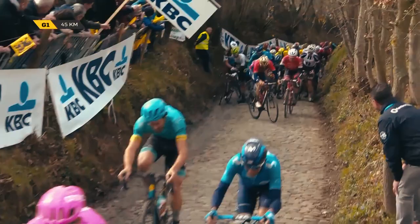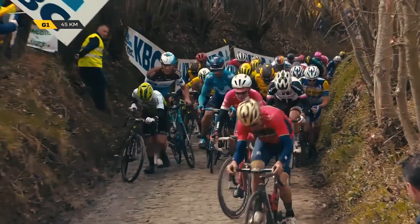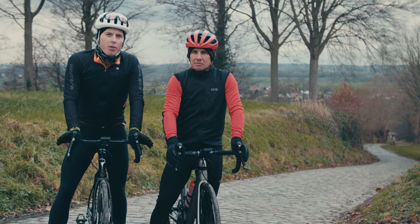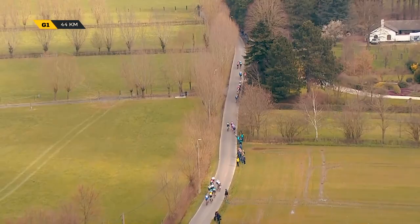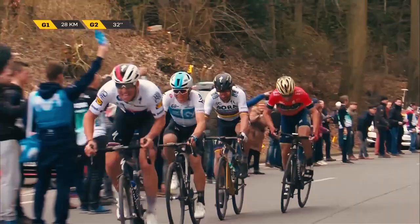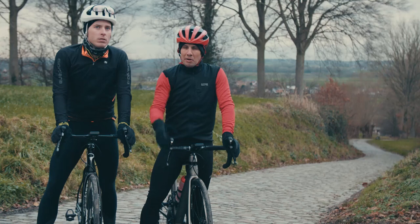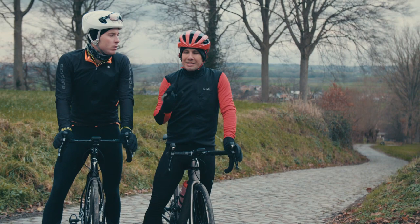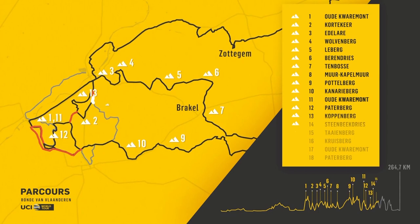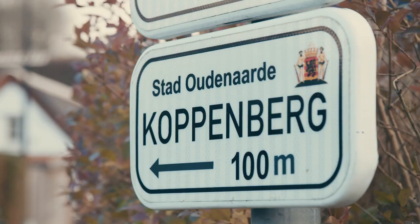We've seen riders down, riders having to walk. Now in the modern day Tour of Flanders, the Koppenberg lies around 45km from the finish. It marks really the beginning of the end of race fireworks because from this point on, any attack could be a race winning move. Part of what makes the Koppenberg so hard in the Tour of Flanders right now is it's part of an insane trifecta that includes the Oude Quermont, the Paderberg, and the Koppenberg before the race goes to the finish.